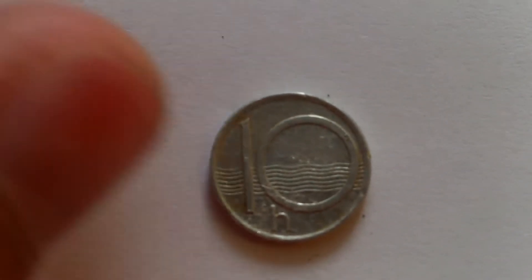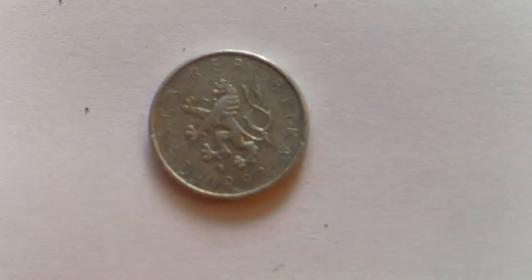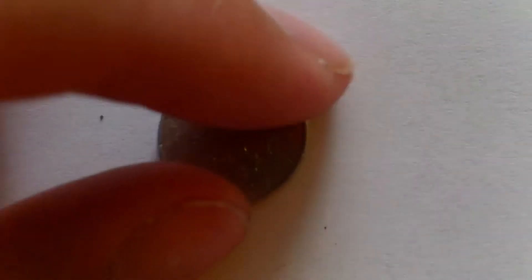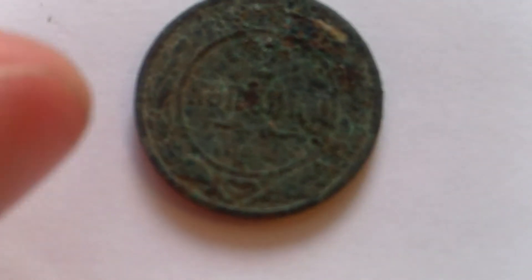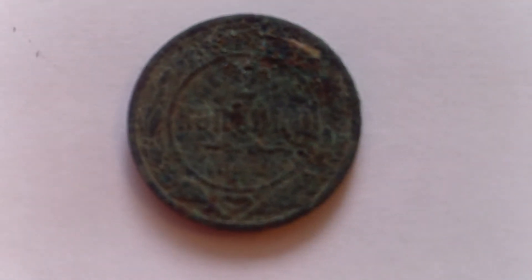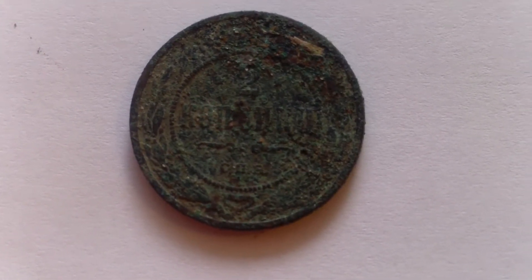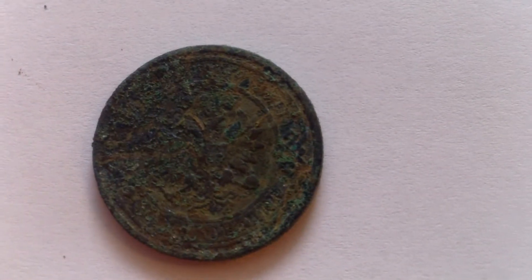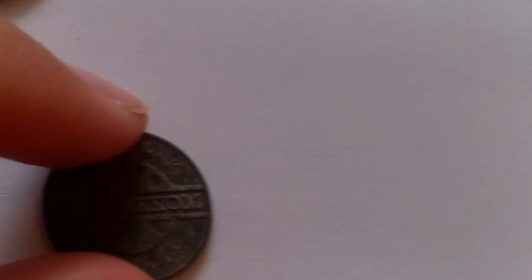I haven't found any of these coins before — it's 10 Kronos, I think from the Czech Republic, 1993. I'll keep it — nice find! These are two kopecks from the Russian Empire. They held out pretty badly; I was only able to see the '18' so it might be around the 1880s or 90s. I enjoy finding these coins as well.